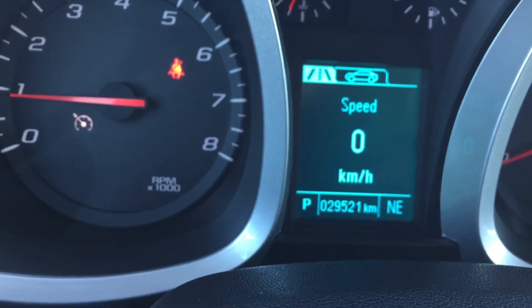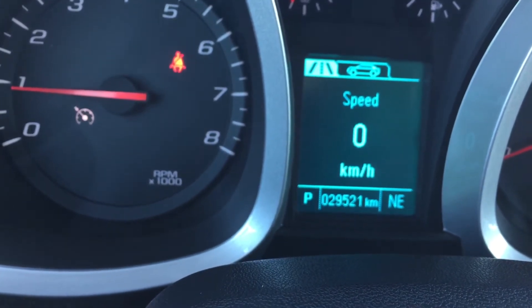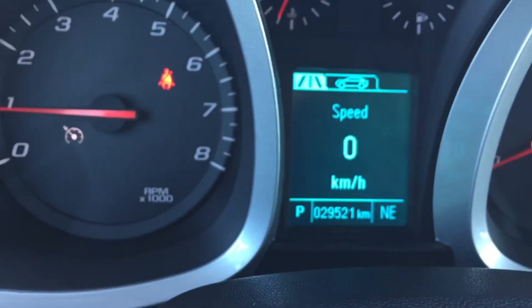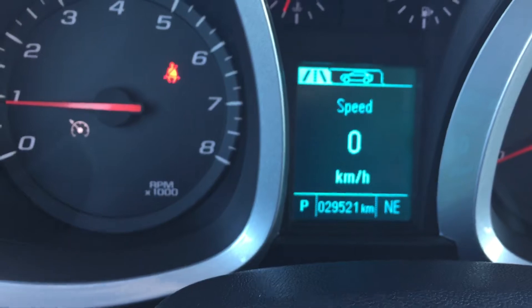Bringing us to our speedometer, I wanted to show you that we have 29,521 kilometers on this unit. We're currently in the park position and facing northeast.